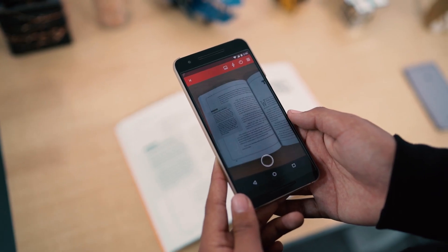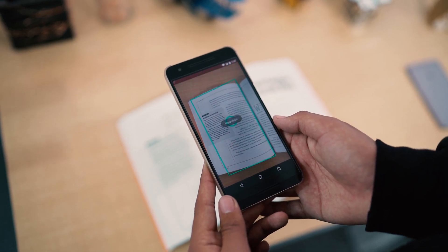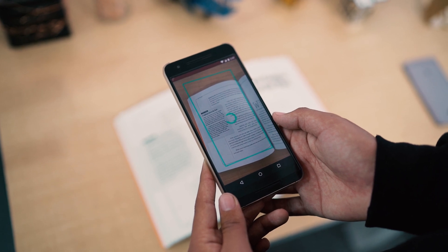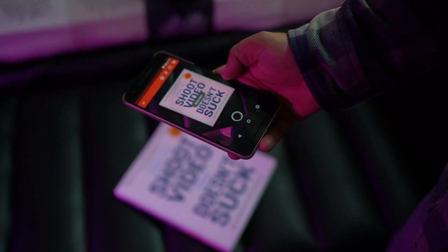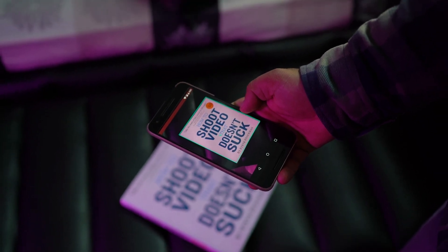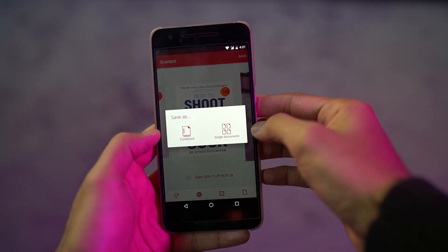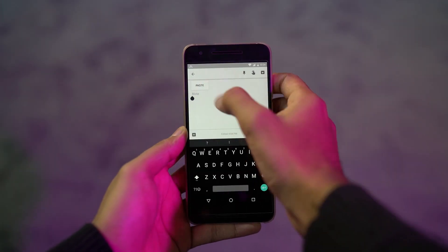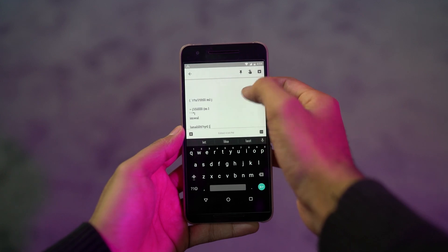Next up is Scanbot. This is one of the best apps to scan your documents from your phone. It almost works like a real-life scanner and comes with some great tools as well. Simply point your phone at the document you want to scan, and it automatically detects the document type, page size, and the text on it. The coolest feature is you can also copy the recognized text from the document, which works pretty accurately if scanned properly.